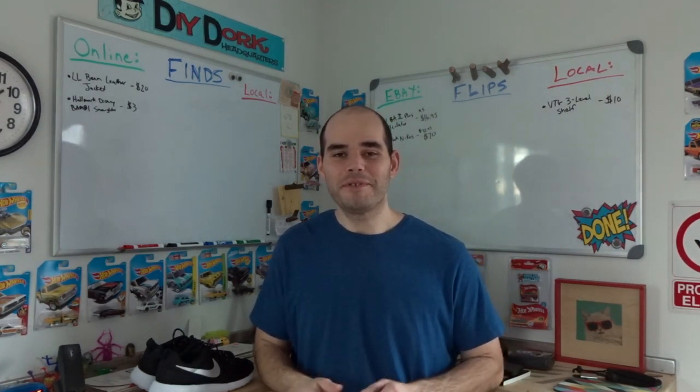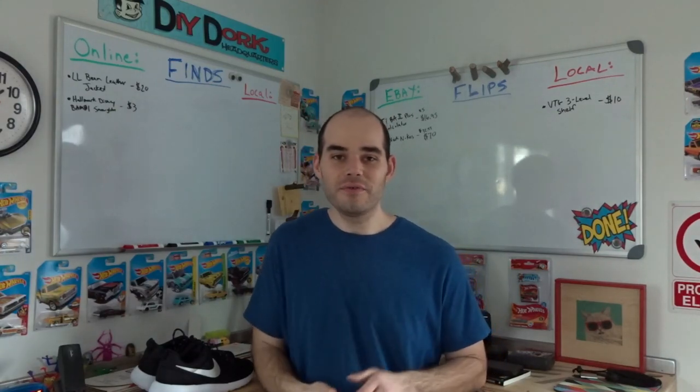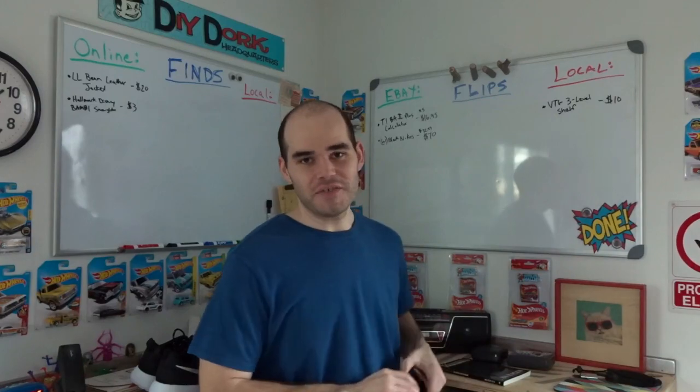Hey, Kevin here with another Flippin' Dork Flips and Finds video where I show you some items that I have found and sold this week, to give me an idea of types of things I'm flipping besides just furniture makeovers.